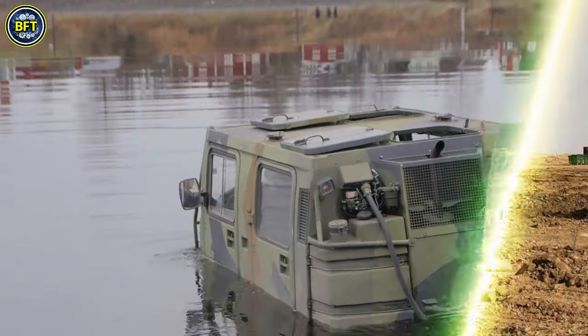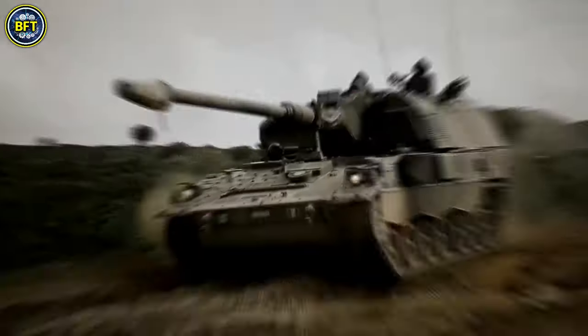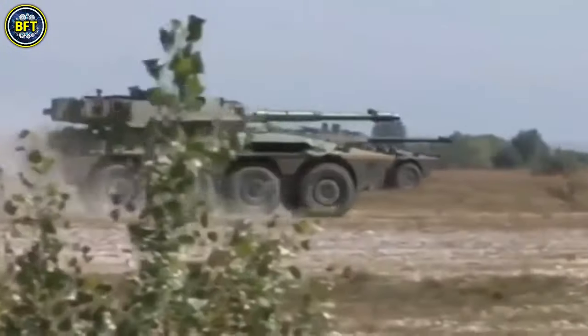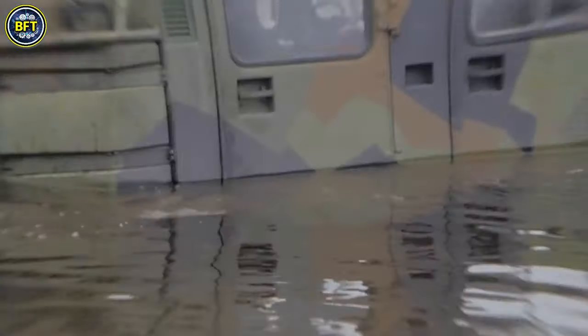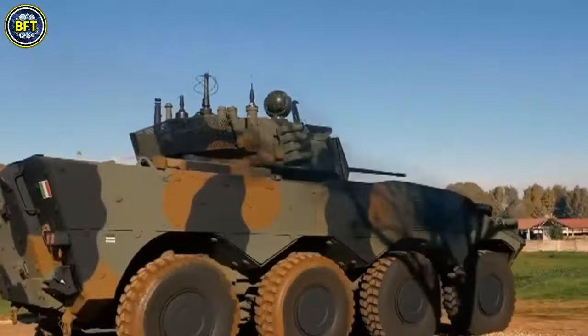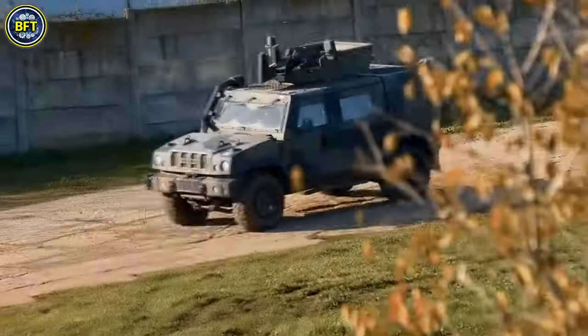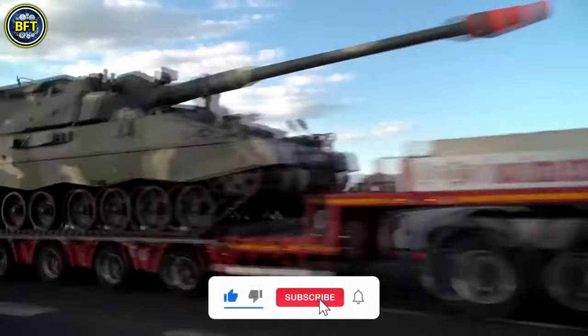In this video, we'll consider only land vehicles like tanks, trucks, and IFVs, leaving warships and aircraft for future content. What do you think is the best military vehicle in the Italian army? Write it down in the comments below, and don't forget to like and subscribe to help the channel.